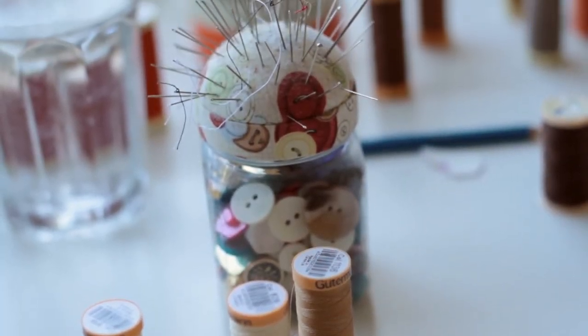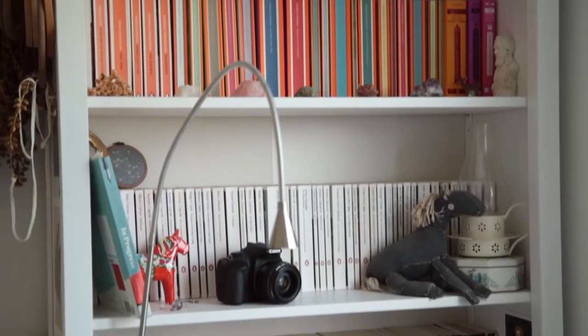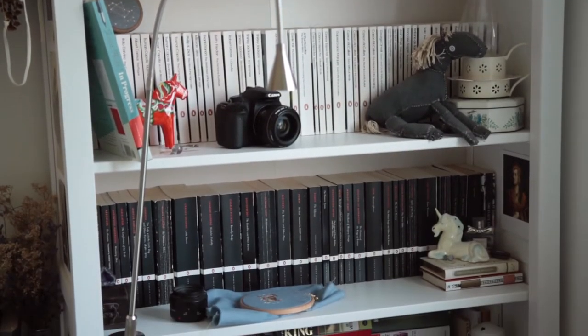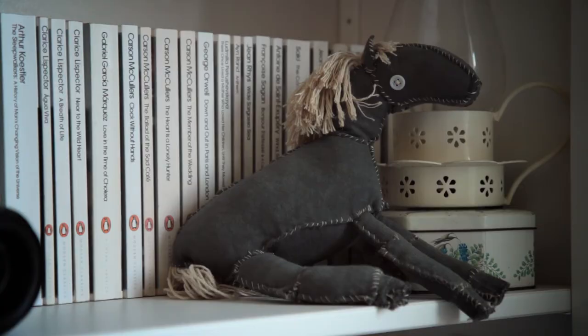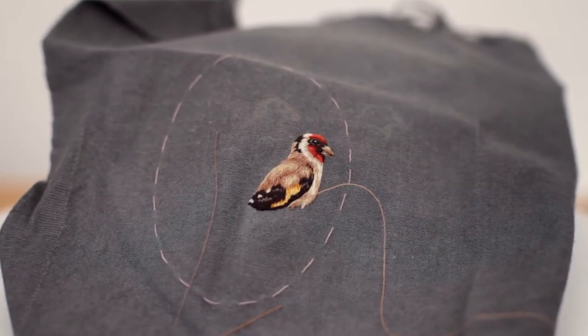I began embroidering in my last year of university. I saw other people doing 3D textile work and became quite jealous of how freeing the format seemed compared to my own work in pencil and ink, which was very restrained. The idea of throwing that out and working with textiles, making it up as I went along, was really refreshing.